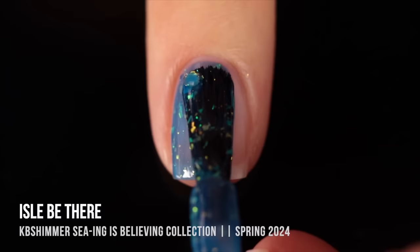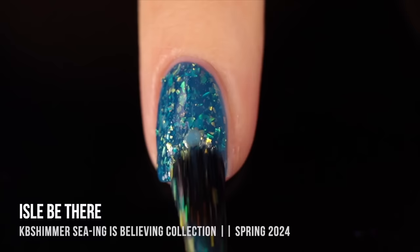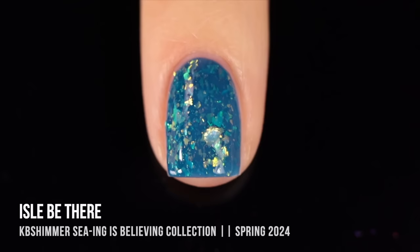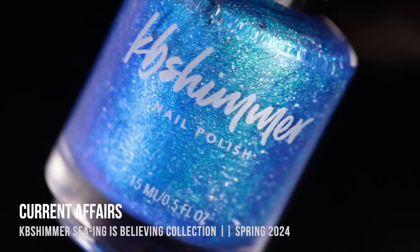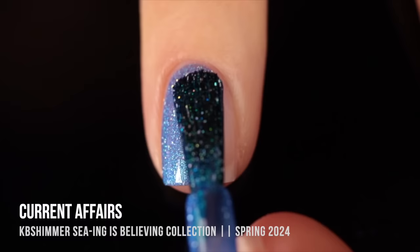We'll start off with the shade I'll Be There. This one is a really gorgeous ocean blue jelly base, absolutely packed with iridescent flakies. Primarily I'm seeing a really soft golden color and a little bit of green. These iridescent flakies look so much like little fish scales or mermaid scales — it just feels like the perfect oceanic manicure.